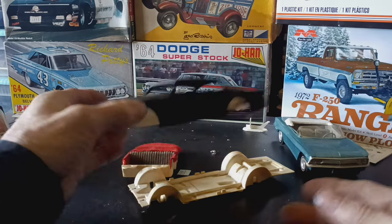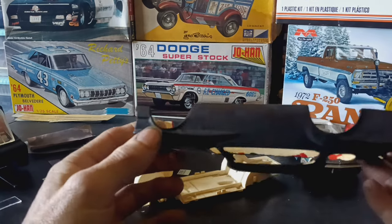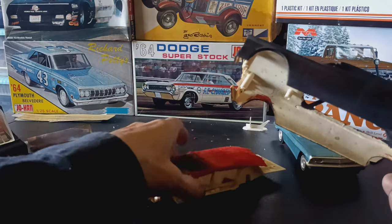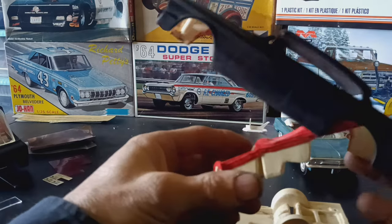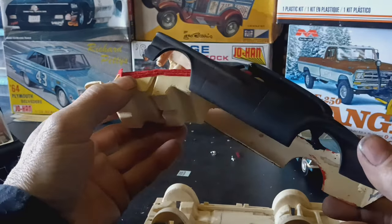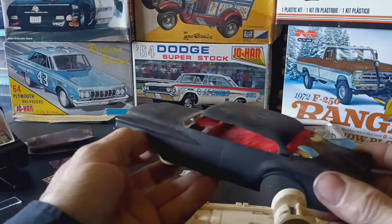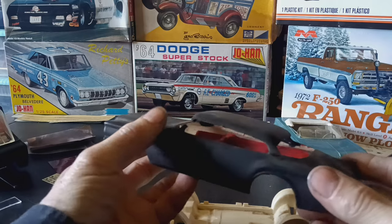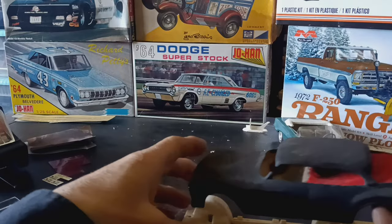This next one — when I first picked it up I thought it was maybe a Plymouth Valiant. When I grabbed it from the guy's table it looked like it had been smashed. The interior was stuck up through the top of the car, stuffed through and hanging out the back window. It's got a real corduroy interior stuffed into it, and the roof was smashed right down flat.